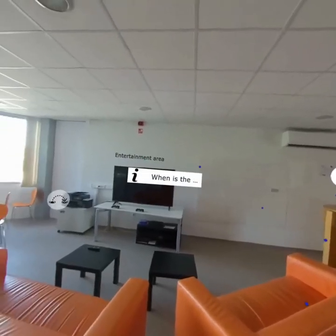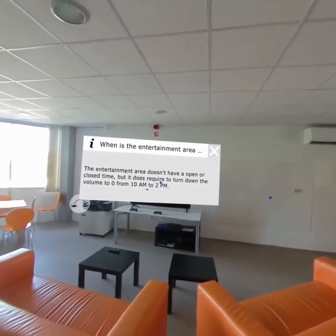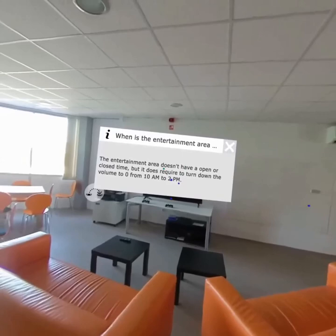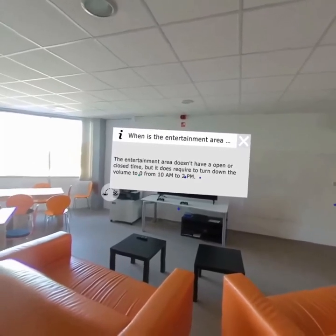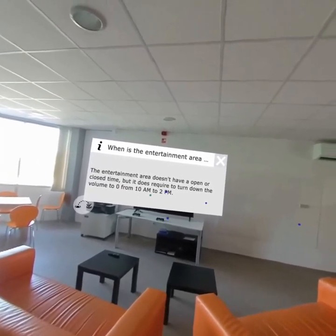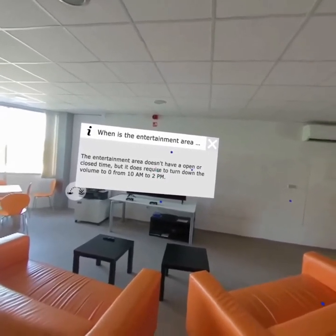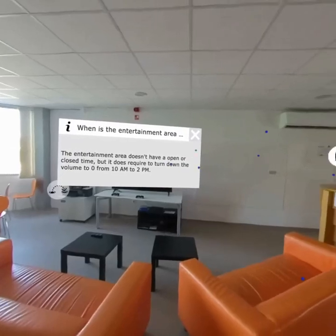There's one important thing about the entertainment area: you can use it whenever you want, but there's a policy that you need to turn the volume to zero from 10 a.m. to 2 p.m., because a lot of your colleagues will be working at that time. Does that make sense? Yes, of course.